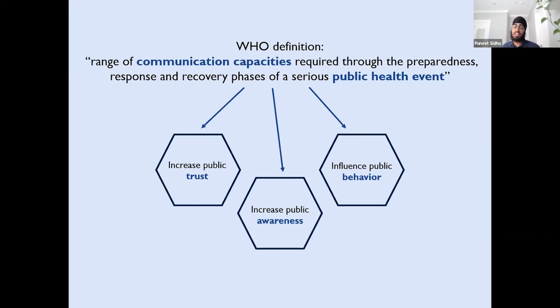I conducted a literature review on risk communication and interviewed health researchers and professionals to identify the main goals and best practices of risk communication. I identified that risk communication should increase public trust, increase public awareness, and influence the public's behavior. These three goals highlight the important role that risk communication plays in a public health emergency such as the recent COVID-19 pandemic.